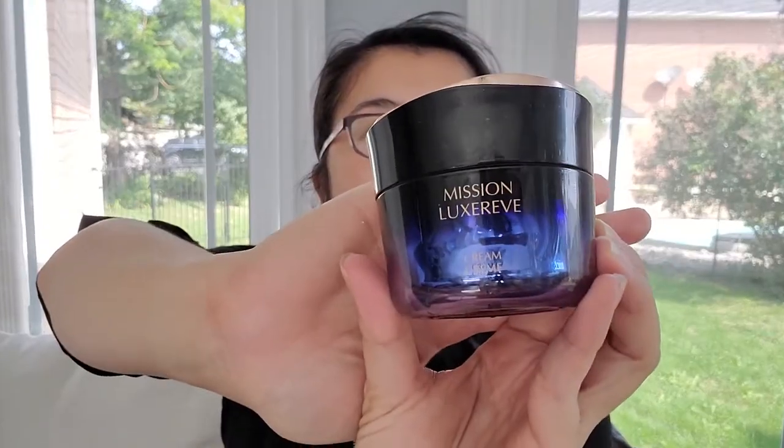Today's video is going to be a first impressions video, as I always do, and then I am going to work with it for about two weeks to see how it makes a difference for my face. The last time I did a two-week skincare video was with our Mission Luxe product, which is gorgeous, so I am putting that away for two weeks to give this new line a try.